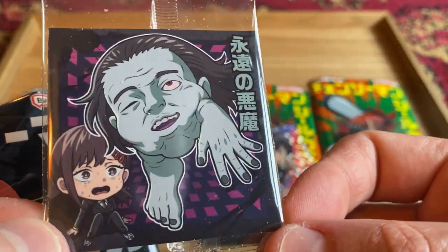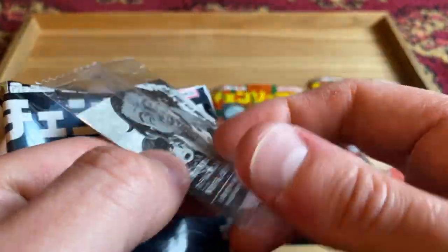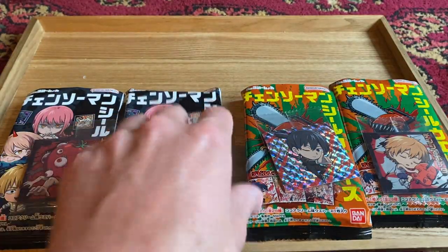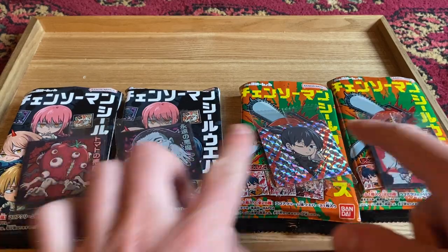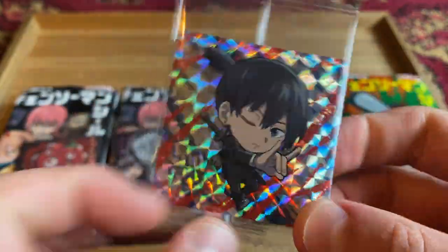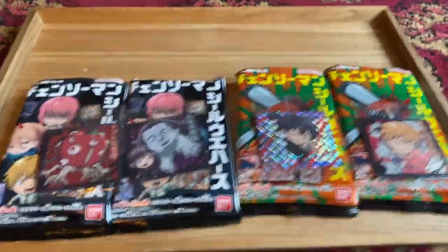The last one is just a creepy demon. What's her name? Kobini is in the background — she's looking a bit afraid. Those are all the stickers that I got. What tier is it? It's normal. So I got three normal tier and one super rare — not rare, super rare. And it's Aki too. Best boy. Cool as.